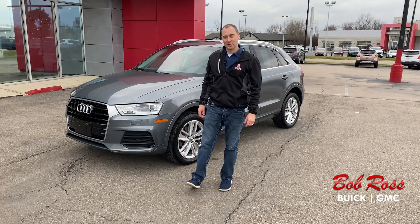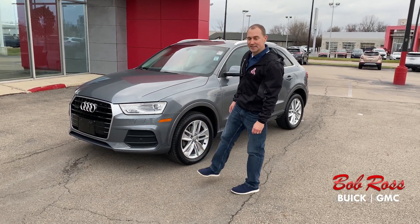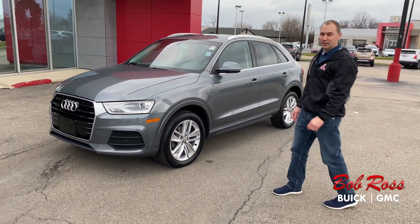Hello, this is Nick from Bob Ross Buick GMC in pre-owned sales. We just got in a 2016 Audi Q3 Quattro.